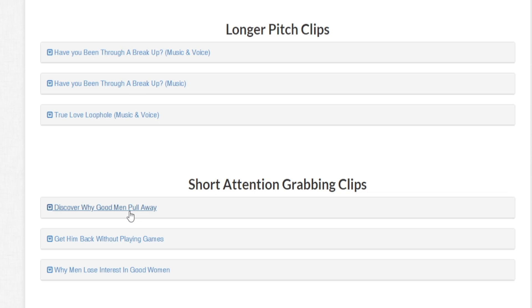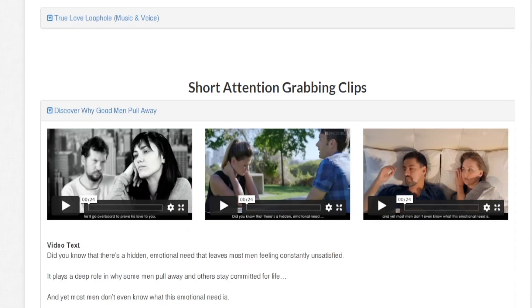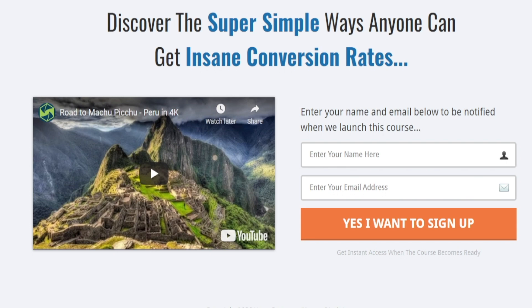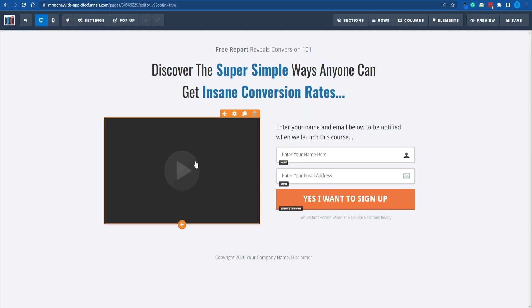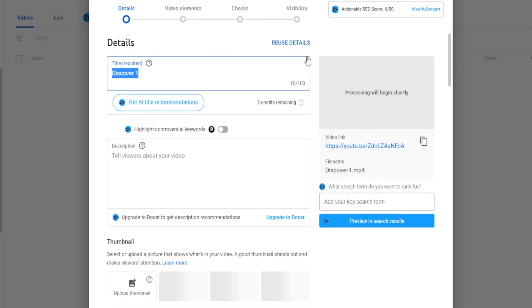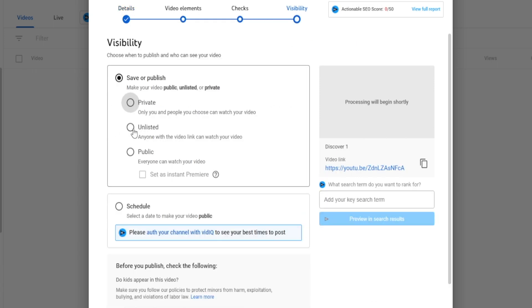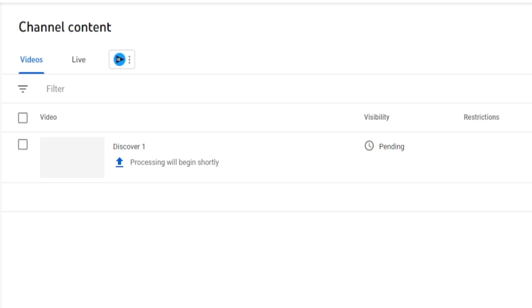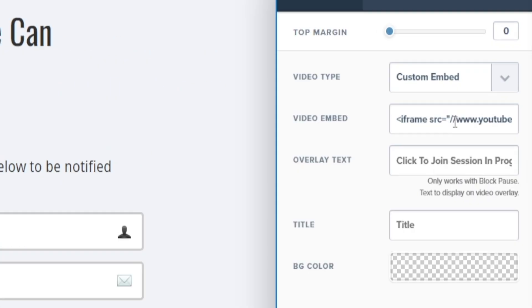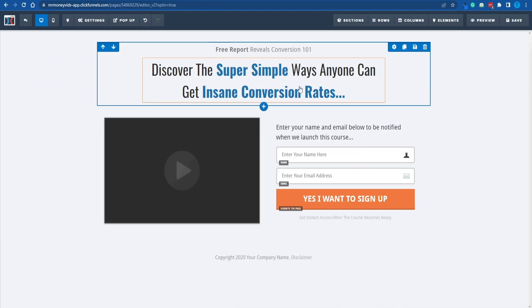Let's head back over to ClickFunnels and design our landing page. Click on the template and select it, then edit the page — this is a matter of dragging and dropping. What you want to do first is pick a suitable video. You need to head over to your YouTube account — it doesn't matter if you have any subscribers — and upload the video. Make sure to publish it as unlisted. This allows you to post the video on your YouTube channel without it being public. Then get the shareable link, head back over to the in-browser editor, and replace the link source with yours.